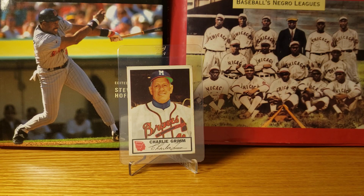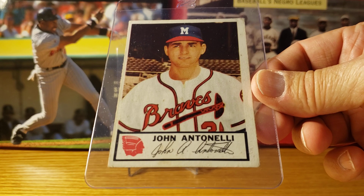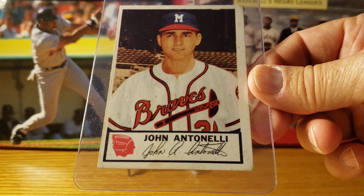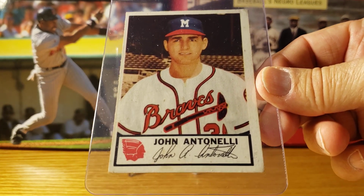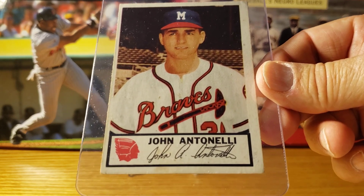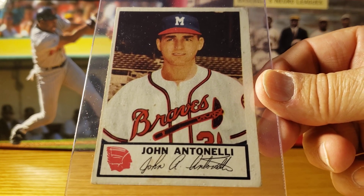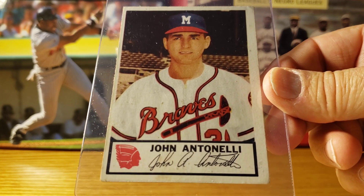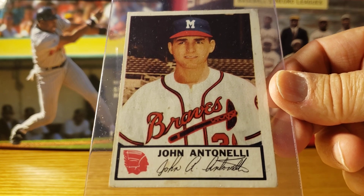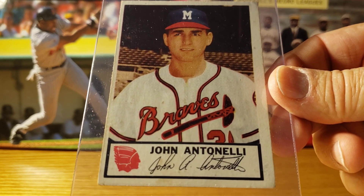Number two card in the set is John Antonelli. He's probably more famous for his 1954 season with the New York Giants, where he went 21 and 7 and the Giants won the World Series against the very good Cleveland Indians team. John was the number two starter for the Braves in 1953.